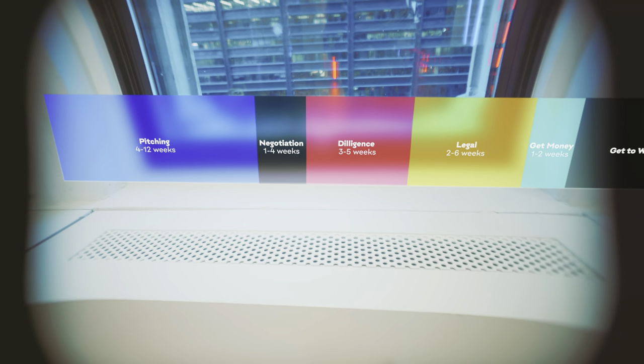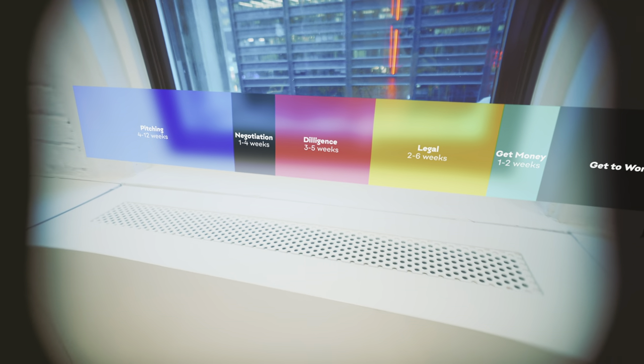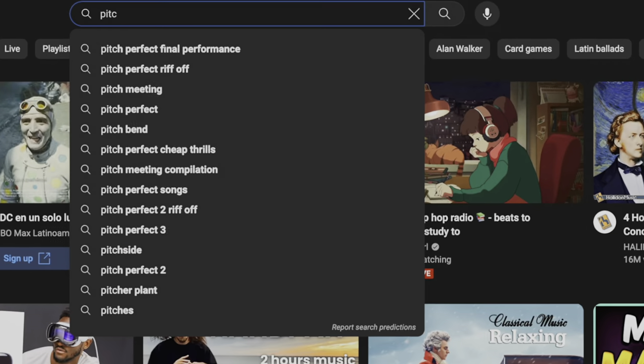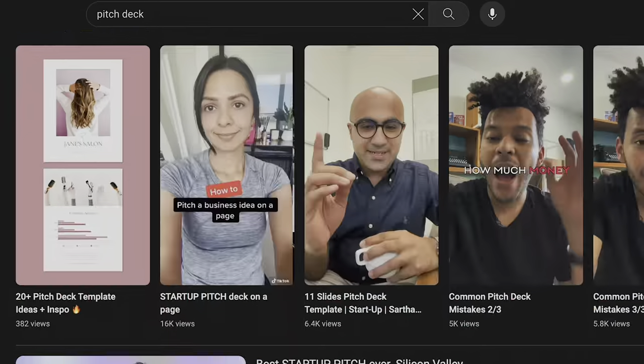This is a timeline of every step needed to raise venture capital — from pitching an investor to actually getting cash in your bank account. And it absolutely sucks, and nobody talks about it, and that's a huge problem. There are so many videos about pitch decks, but so few about what happens next. So many founders I talk to have no idea how much work they're going to have to put in after the pitch deck phase.